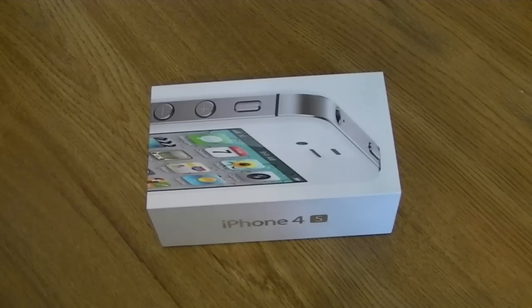The UPS guy dropped it off this morning and I'm surprised it showed up on time considering it's Canada and the postal service here sucks. I ordered it off the Canadian Apple website. There is a plus to that because we get the factory unlocked model.